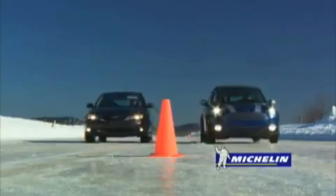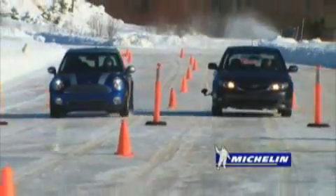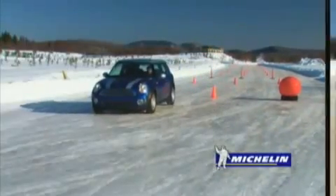In this sequence, the two vehicles accelerate, reach the same speed, and brake at the same time. With four winter tires, the Mini again offers better performance than the Subaru. As you can see, the braking distance is a lot longer for the Subaru as a result of the all-season tires.